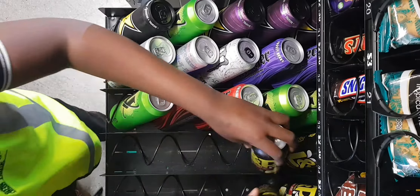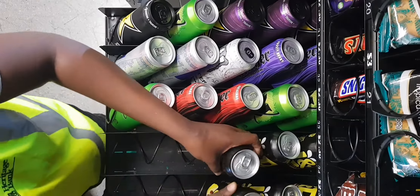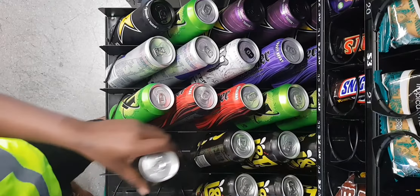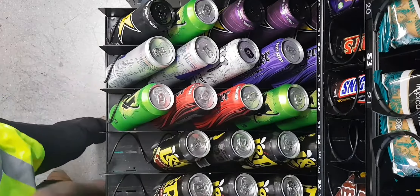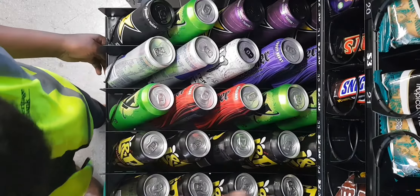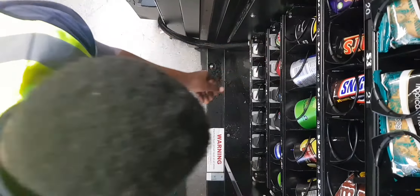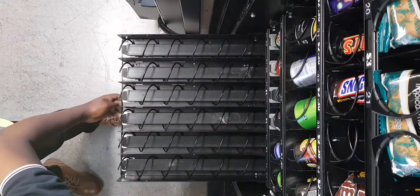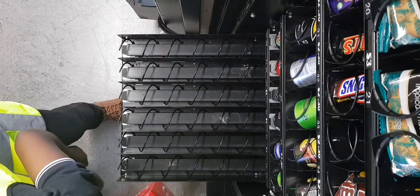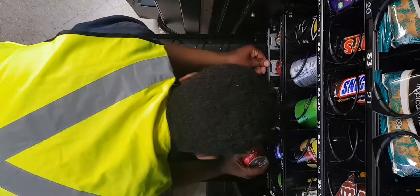Today we're going to be filling one of my vending machines at DHL. This vending machine is a Sorrento 3000 — it's a combo machine, an amazing Chinese vending machine. I do own about four Sorrentos, so they're working out good for me. We are here filling it up; I was last here a week ago and as you can see we have empty trays, and that's what every vendor would like to see.